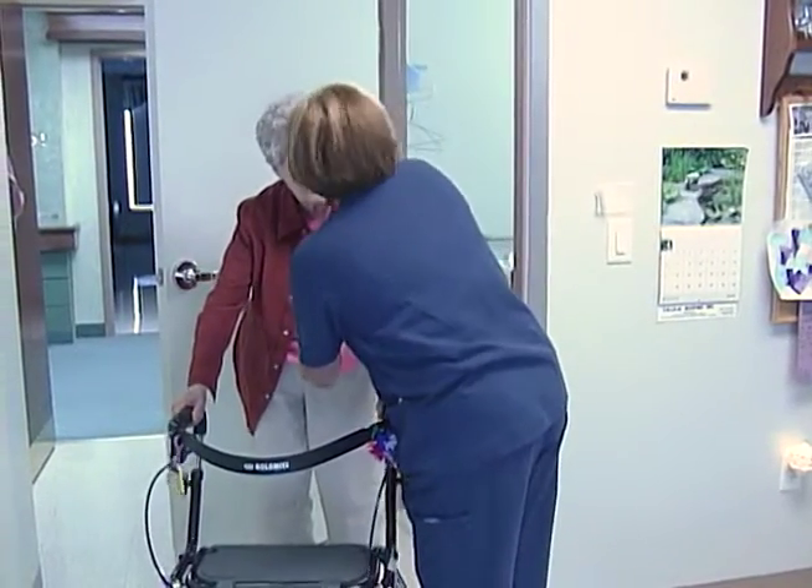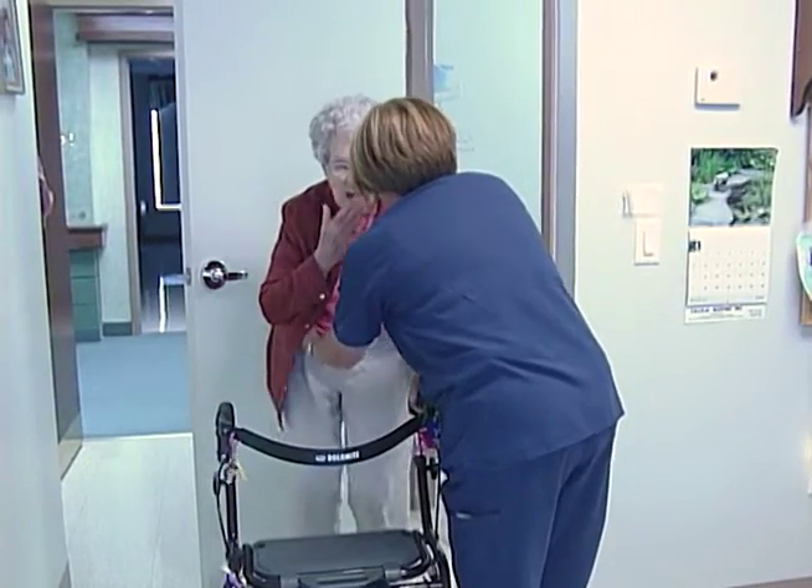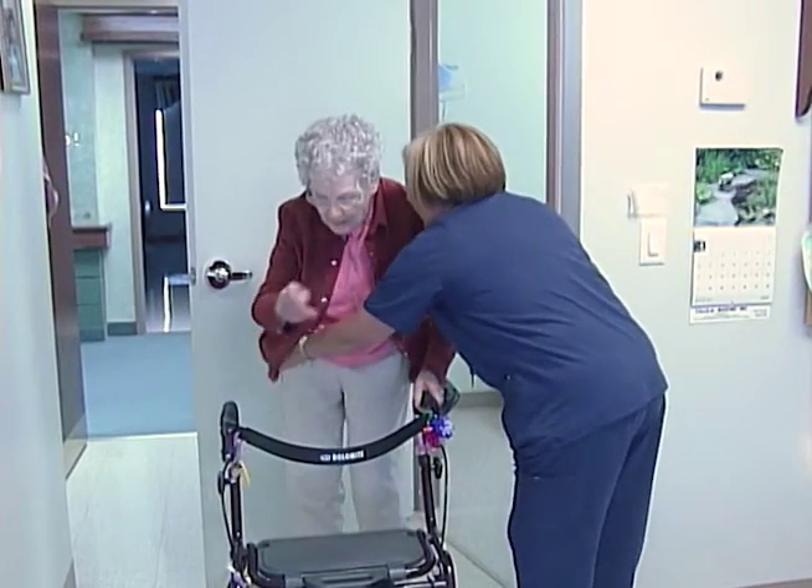Hip protectors should be worn by residents who have osteoporosis, have previously broken a hip, or are at high risk of falling.